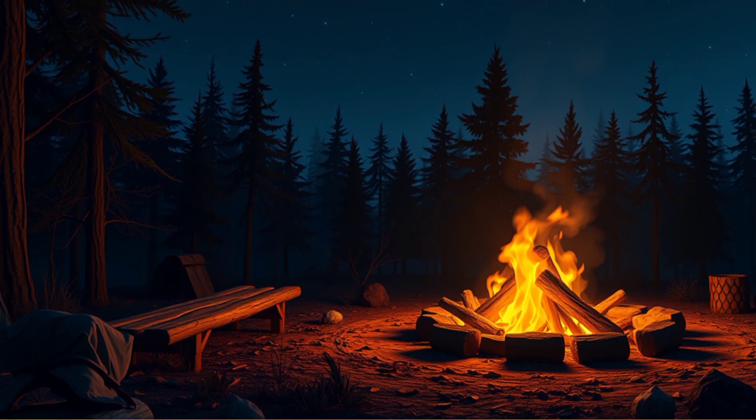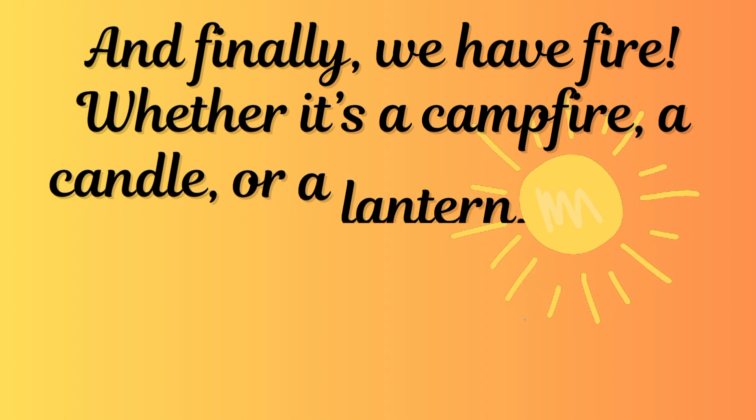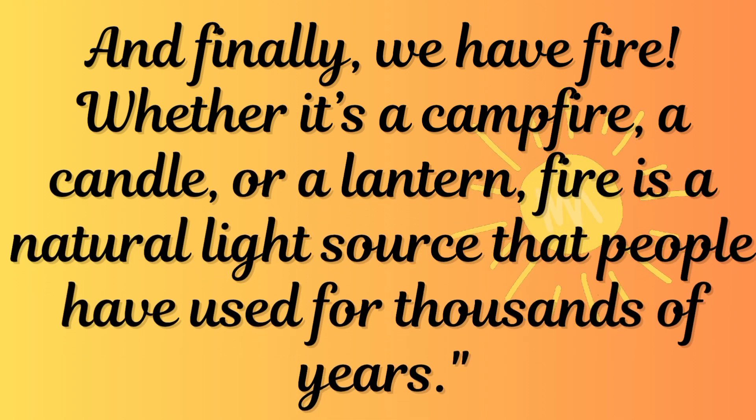Campfire. And finally, we have fire. Whether it's a campfire, a candle, or a lantern, fire is a natural light source that people have used for thousands of years.